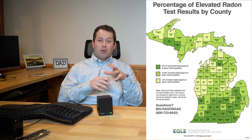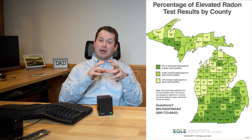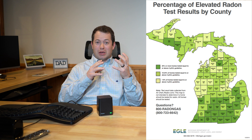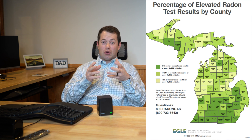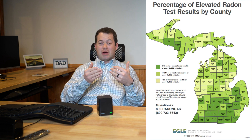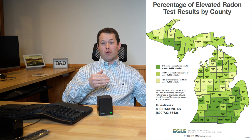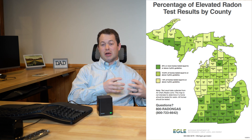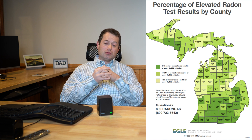My state of Michigan actually has a map showing how many houses in each county have it. It ranges — in my county I think it's like 20% of the homes tested are over the action level. But some counties have over half of the houses tested actually over the action level, meaning they should get something done to prevent it.